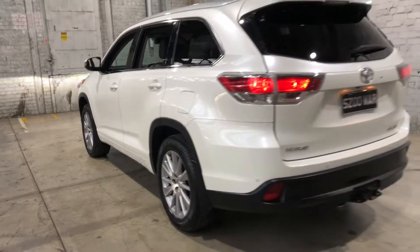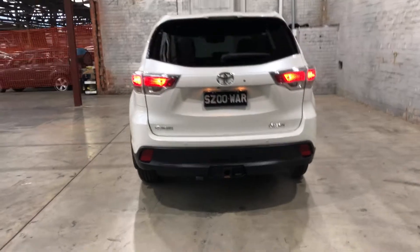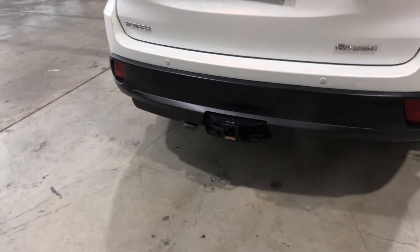And as we head to the back, you can see that this car also comes with rear parking sensors. The car has also been fitted with a tow bar with a towing capacity of up to 2 tonnes.